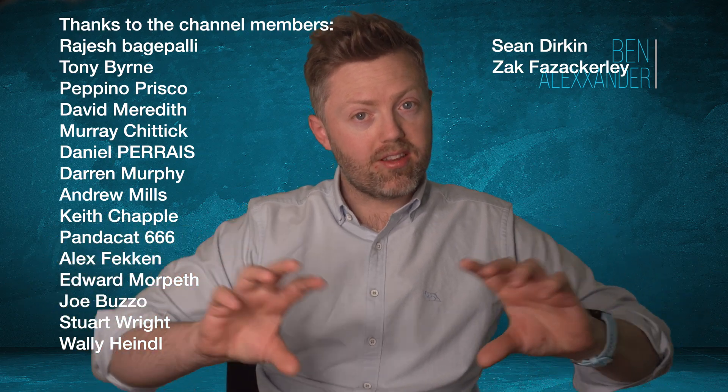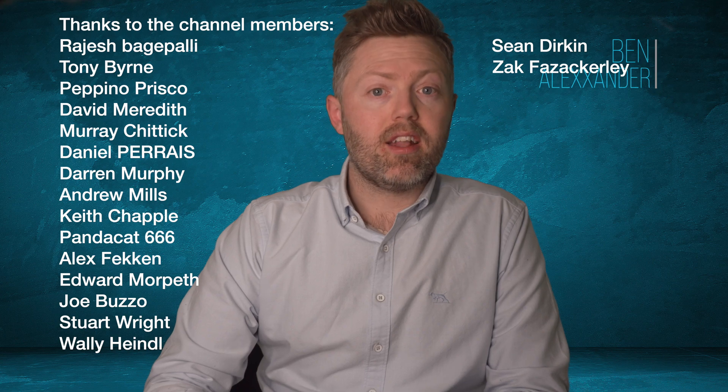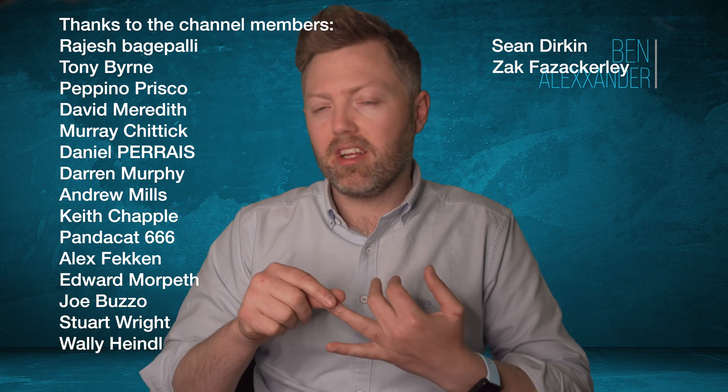If you want to support me on the channel or help keep the show going, there's a Patreon link below or you can join YouTube members. Massive thank you to the list of current supporters on screen — there's Darren, Gil, and loads of people who are always commenting. Thank you very much — I read all your comments, obviously.